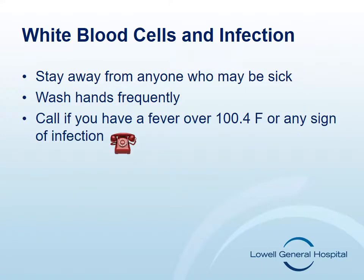White blood cells protect us from infection. Chemotherapy lowers the amount of white cells in your body. This is referred to as neutropenia. This makes you more susceptible to infection that normally your body would be able to fight off.